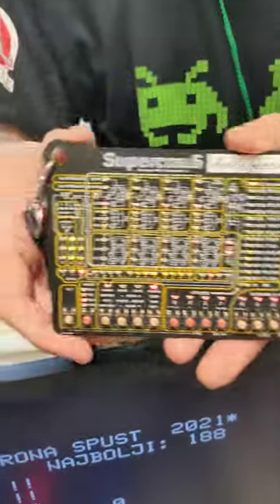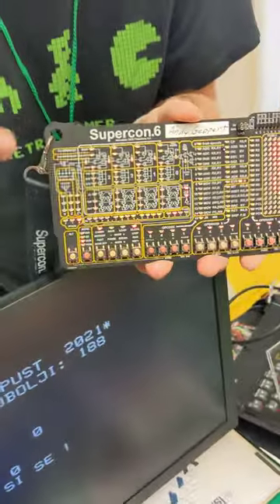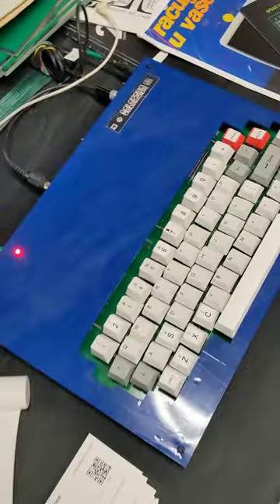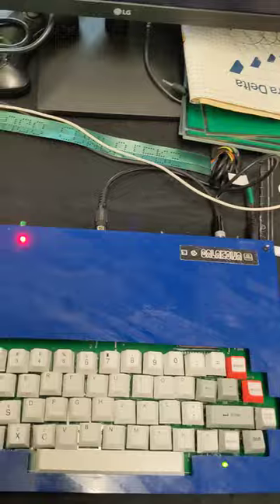The reason I have this with me is that we figured out the same person who designed this badge in 2022 was the person who designed this beautiful machine called the Galaxia, 40 years earlier in Yugoslavia.